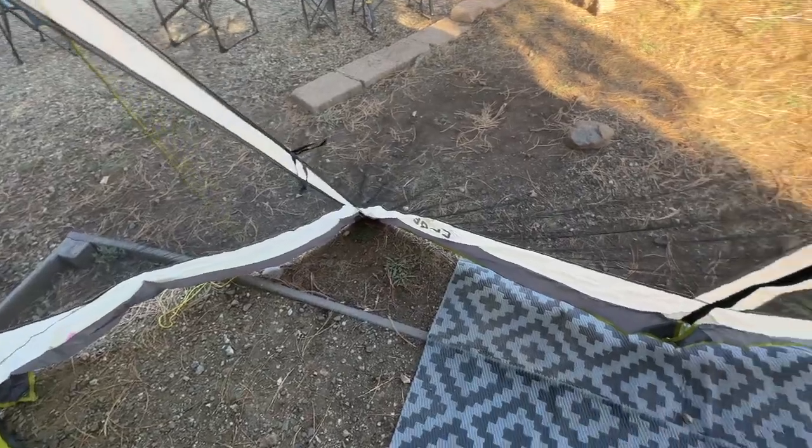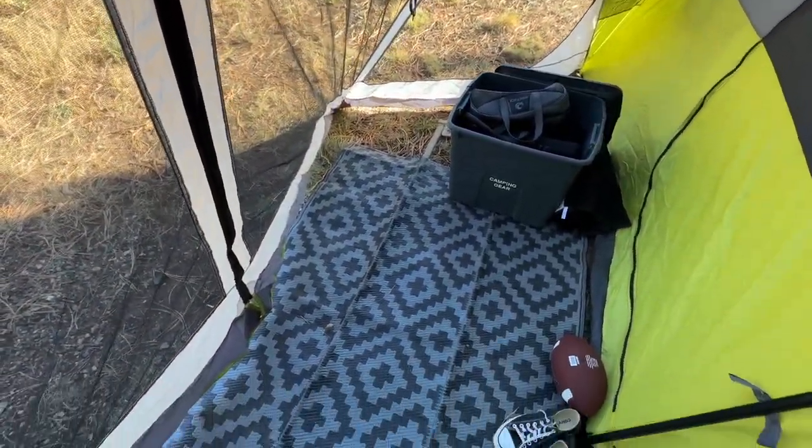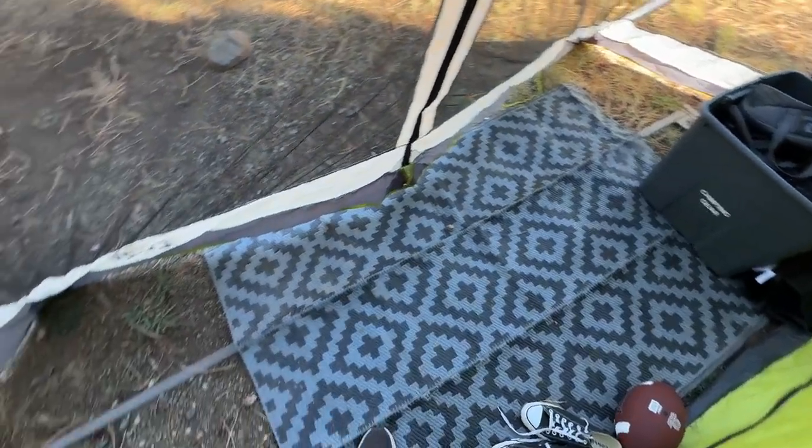One of its standout features is the integrated screen room, which serves as a bug-free, open-air area for relaxation, extra storage, and enjoying the outdoors without the annoyance of insects.